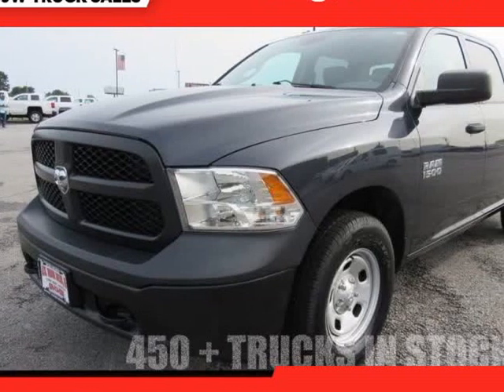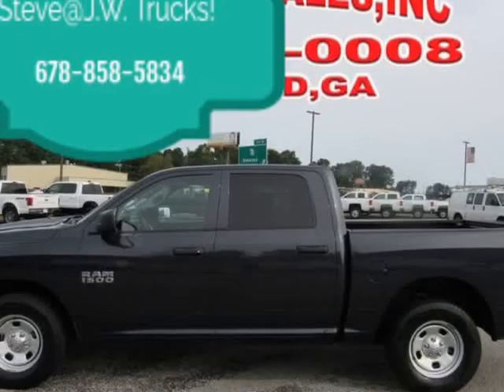This 2015 Ram 1500 is brought to you by Steve at JW Truck Sales.